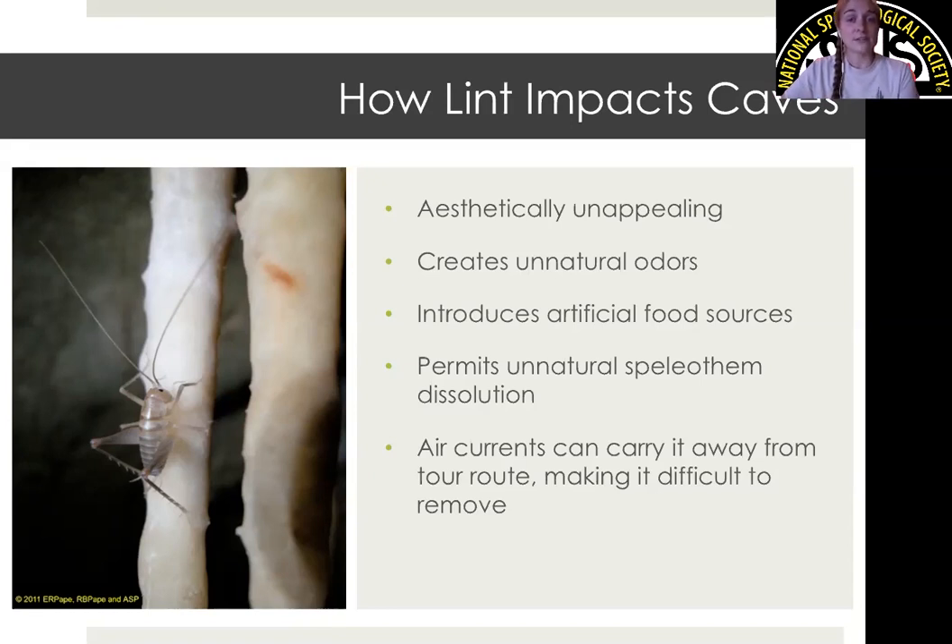Beyond that, lint has more serious and detrimental effects inside a cave. The first is that it introduces artificial food sources. Kartchner Caverns has many unique invertebrate species with their own ecosystem, and if visitors drop anything — including tiny specks of lint — it introduces essentially junk food to them. The next concern is unnatural speleothem dissolution: when lint lands on certain formations, it can actually start to eat away and dissolve that mineral. Finally, while lint is generally confined to the tour route, if it is not removed in a timely manner, air currents can carry it off into other areas.